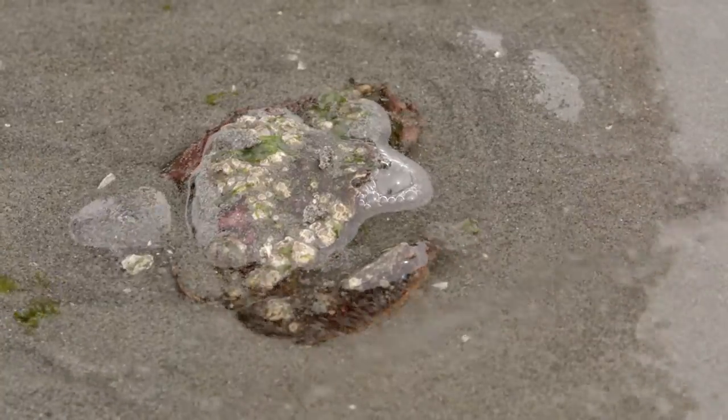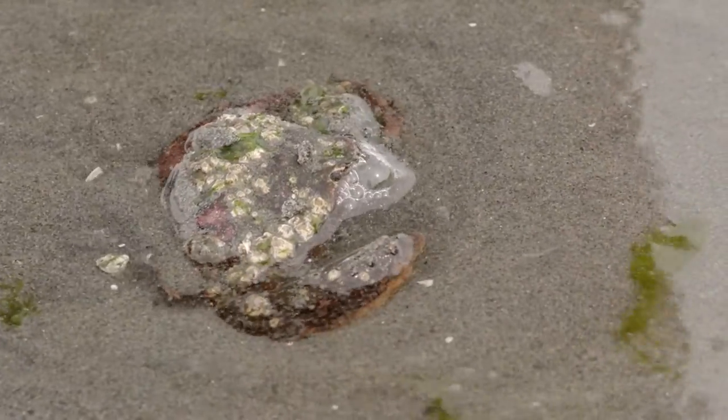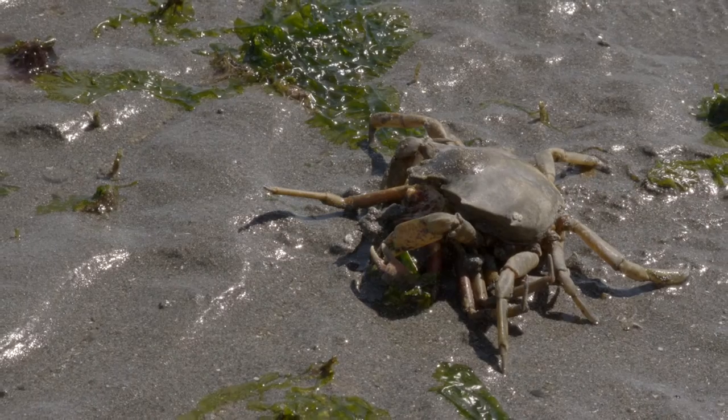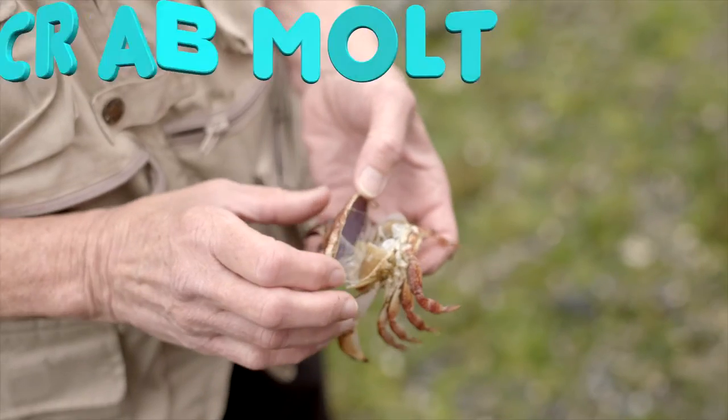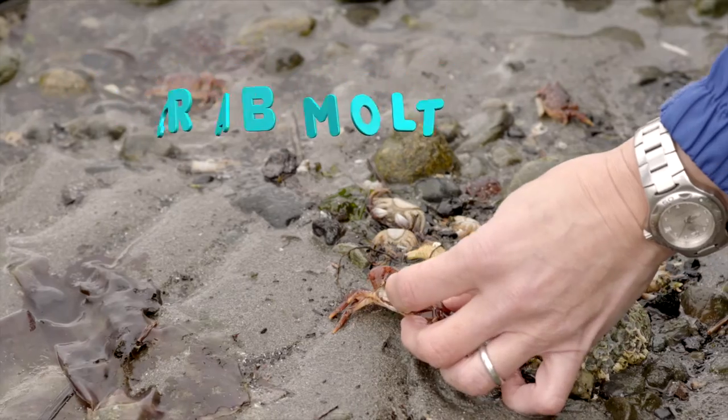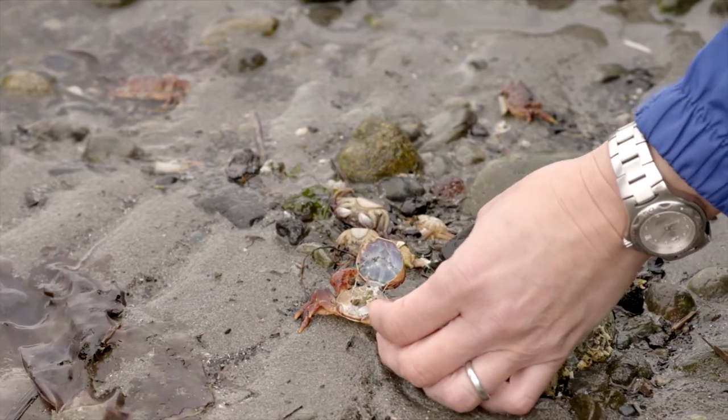Crabs have hard shells that they must shed to grow. Under the old shell is a new, soft one that needs a few days to harden once the crab has molted. The old shells are called molts, and we find them on the beach, where they are often mistaken for dead crabs.